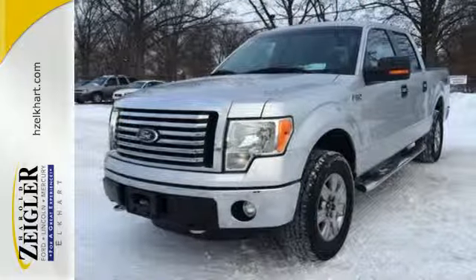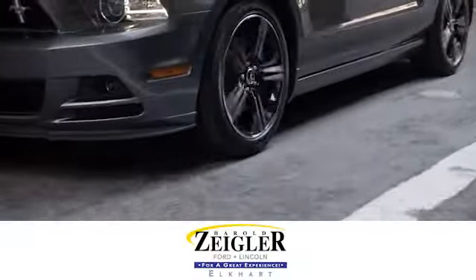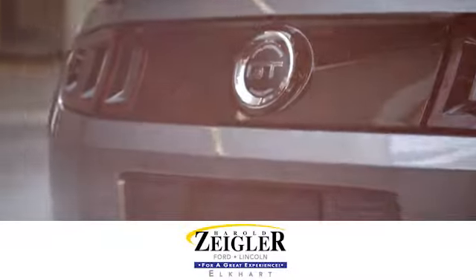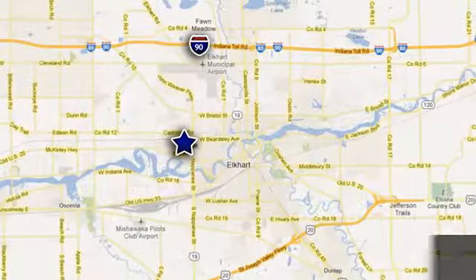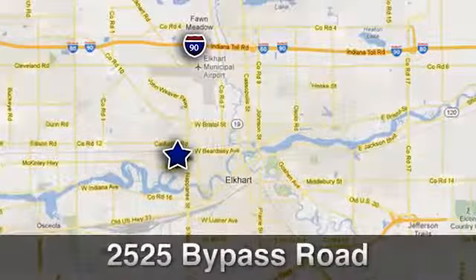Personalize your drive with voice activated SYNC technology. Adjustable pedals make the ride fit you. Leave the scraper in the car thanks to the heated mirrors. The cabin and controls of the ever popular F-150 have the feel and precision of a truck costing thousands more.